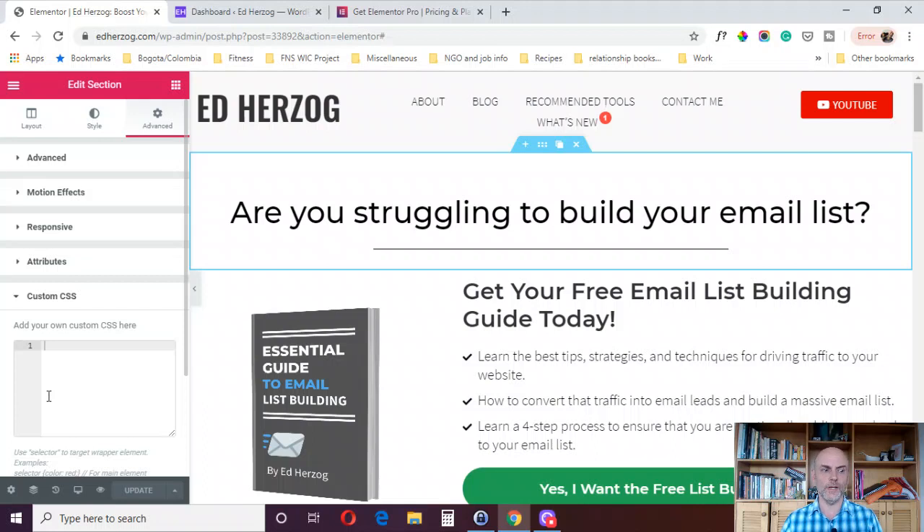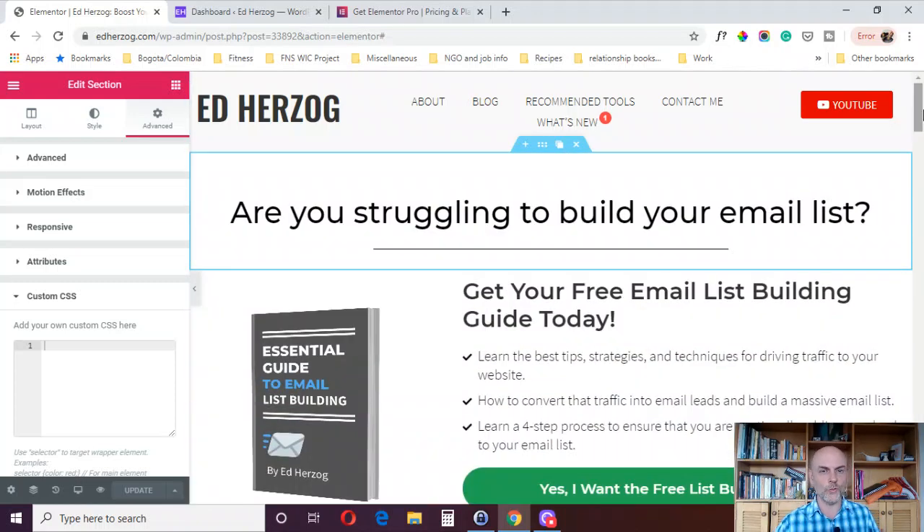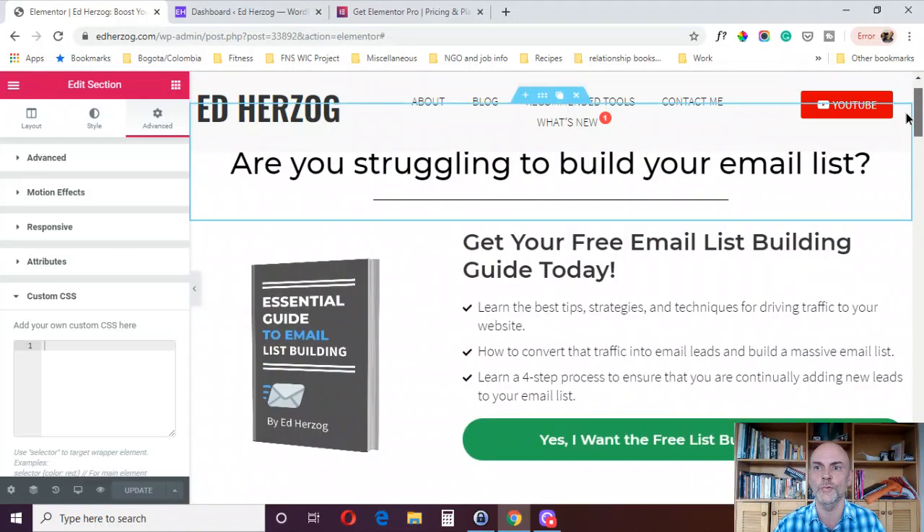Reason number 13 is access to motion effects and sticky elements. I've got a sticky header right here on my website — as I scroll down, you can see the sticky header stays in place. It's a great way to get the attention of your website visitors, having things like sticky headers or a sticky sidebar on your blog that scrolls as a person reads your post.